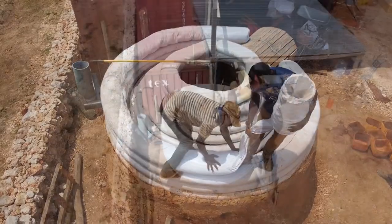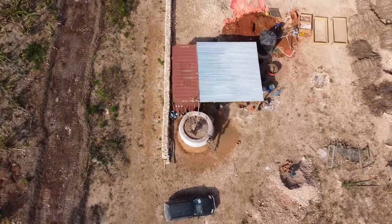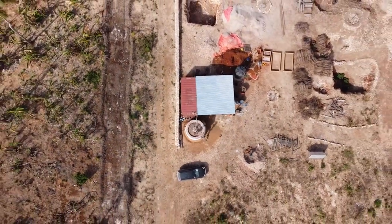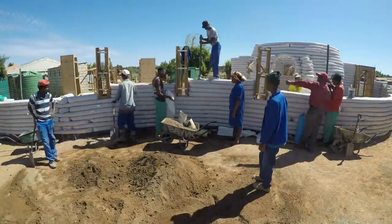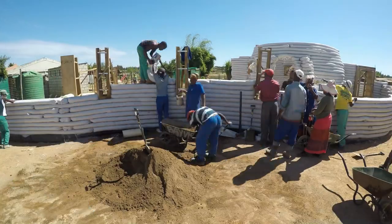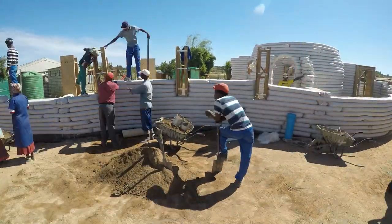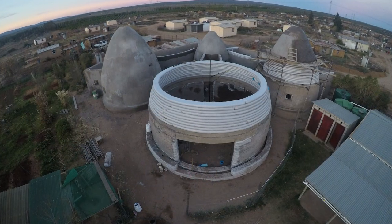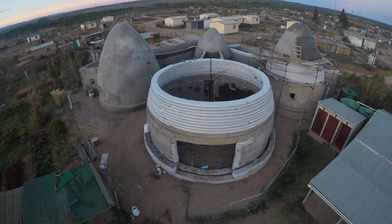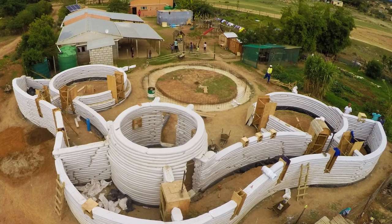I was very inspired by the work that Nadir Khalili was doing and decided to use Super Adobe technology as the first technology that we would use in our projects. Super Adobe is a rammed earth technology. Soil, earth, and a tiny bit of cement is mixed together and put into these polypropylene bags — a continuous tubular bag — and it is then rammed. The bag causes the earth to cure very slowly and essentially turn into a stone.